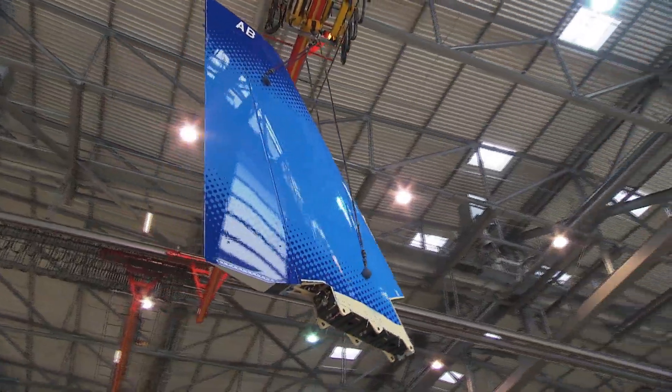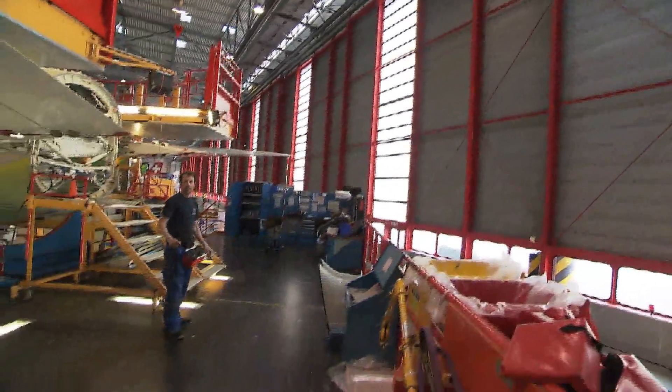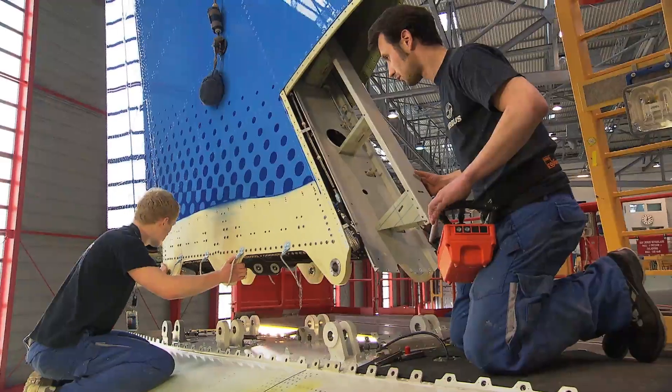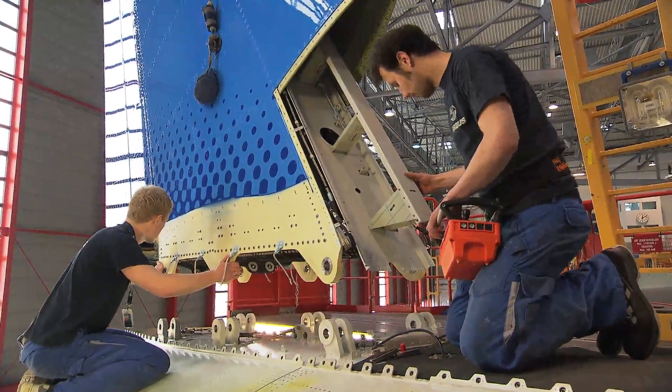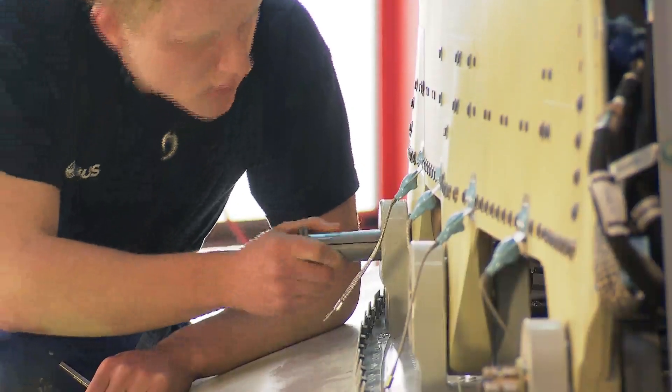The vertical tail is produced in Germany, whereas the tail plane is fabricated in Spain. As soon as all components have been assembled, they are tested — everything inside the Airbus, from the lighting system to the leak-proof tank, as well as the communication and navigation system.